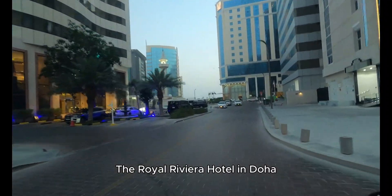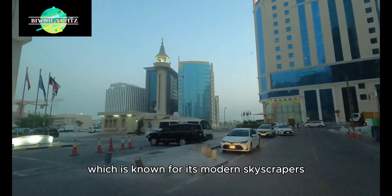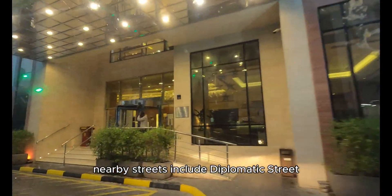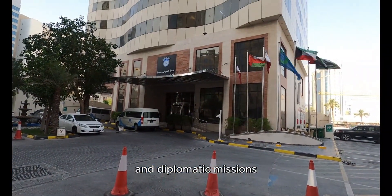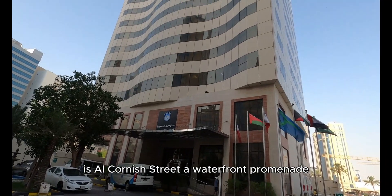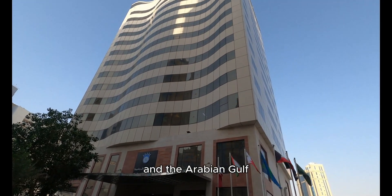The Royal Riviera Hotel in Doha, Qatar is located in the West Bay area, which is known for its modern skyscrapers and business district. Nearby streets include Diplomatic Street, which runs along the coast and is home to several luxury hotels and diplomatic missions. Another prominent street in the vicinity is Al Corniche Street, a waterfront promenade offering stunning views of the Doha skyline and the Arabian Gulf.